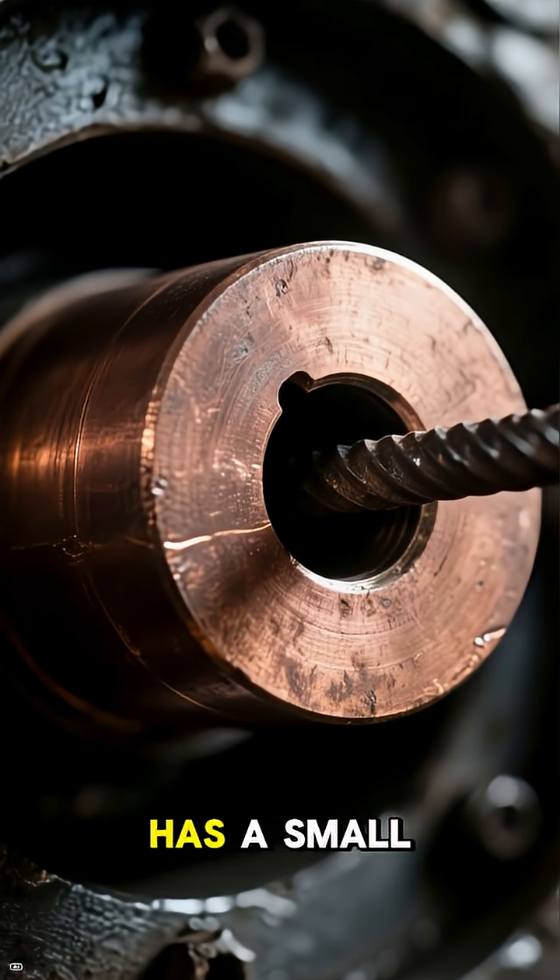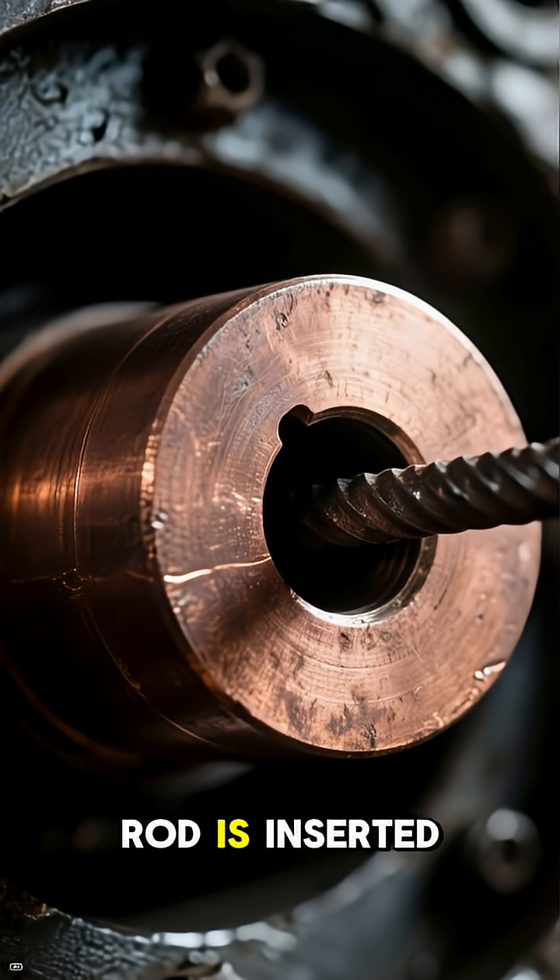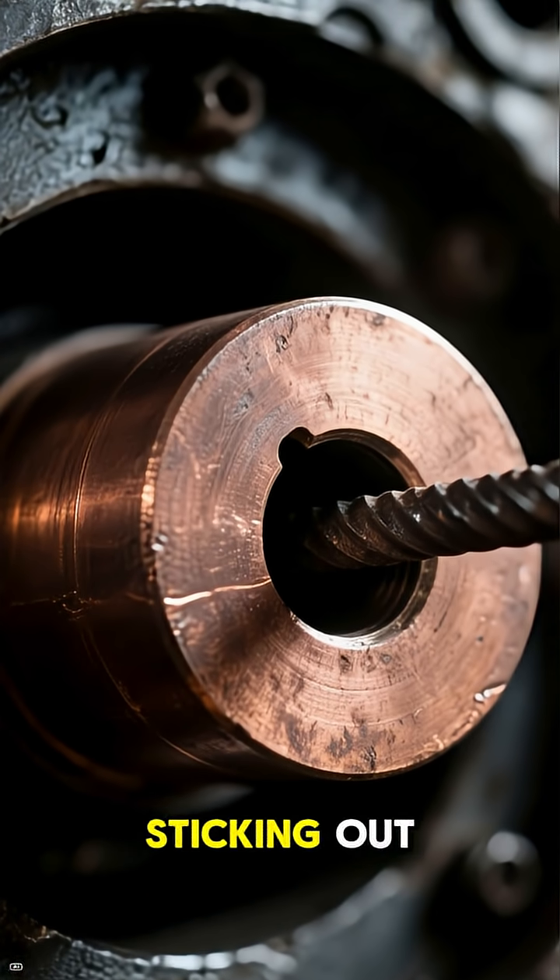The copper cylinder has a small hole near its base, while the iron rod is inserted through the hole with some of it sticking out.